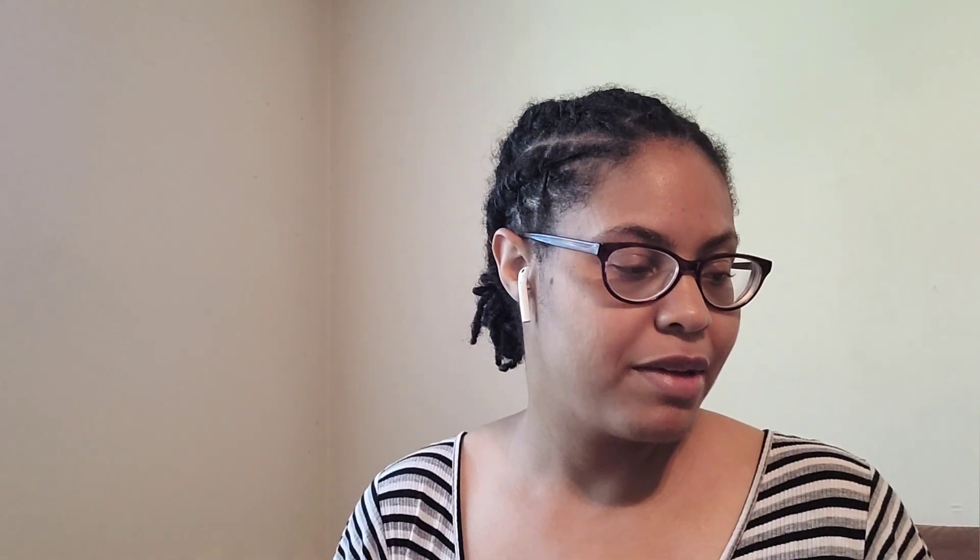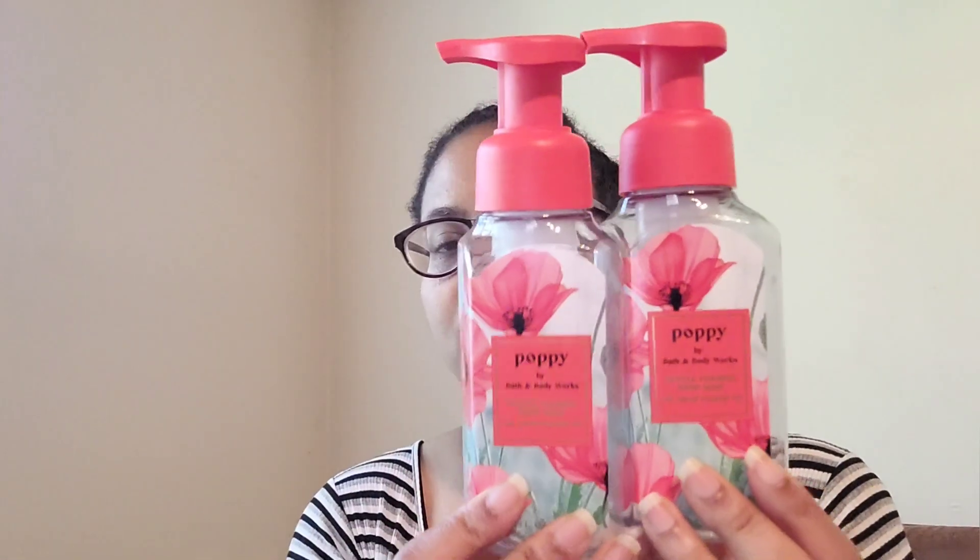Went through two Poppy soaps — notes are fresh morning dew, wild poppy, and juicy pear. I think these were my last two. Love the scent — a nice beauty, a little floral but juicy, tight scent, really really nice. Definitely a repurchase for Poppy if it comes back out, though probably not since it was a seasonal body care scent that likely doesn't return.